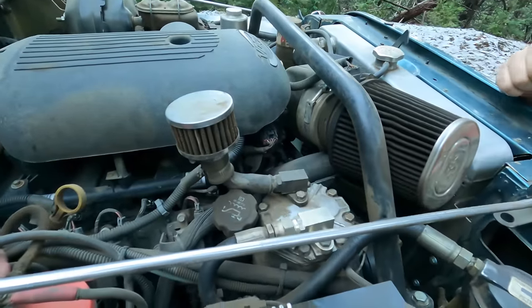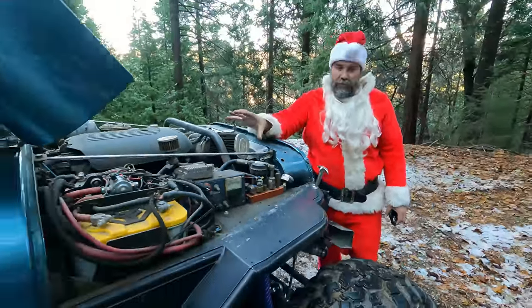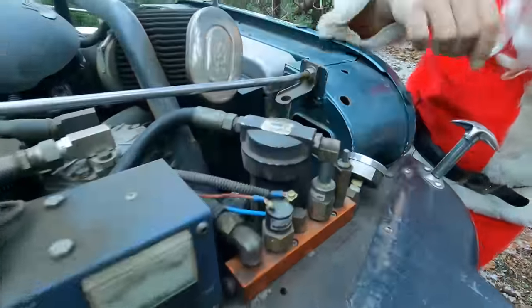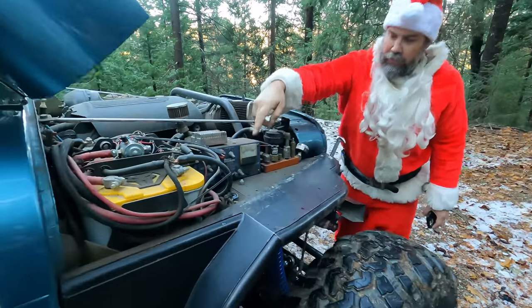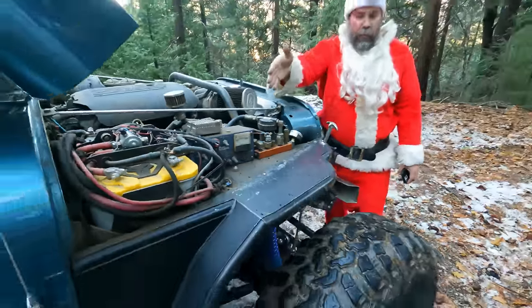The York is a belt-driven compressor — an old AC compressor — that puts out a lot of CFMs. The higher you rev the engine, the more air it makes. There's an oil separator to keep the York lubricated. Combined with the onboard 110V power for running a grinder and the welder, it makes for a serious recovery rig.